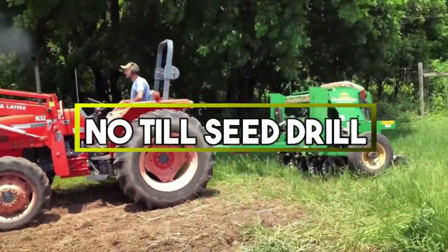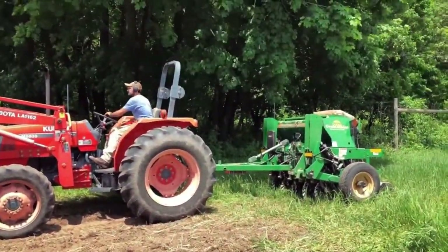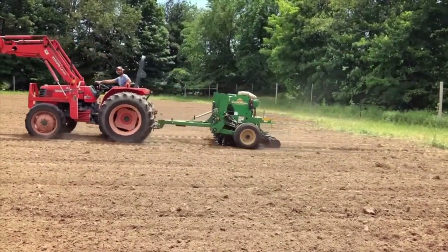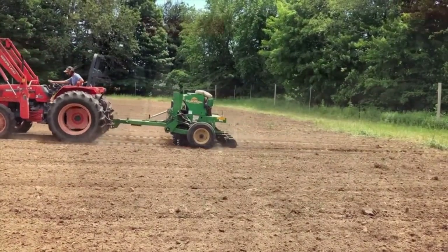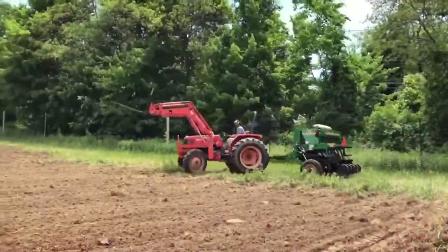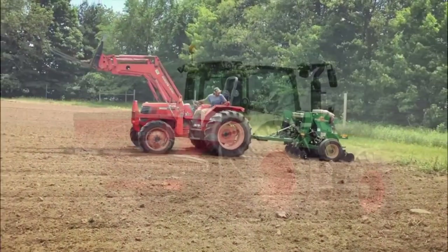No-till Seed Drill. These are specialized machines that plant seeds directly into untilled soil, preserving soil integrity and preventing erosion. By avoiding plowing or tilling, these drills promote sustainable farming practices and maintain the health of the land while efficiently sowing seeds.